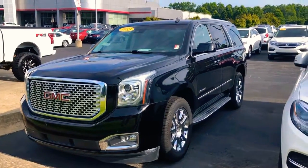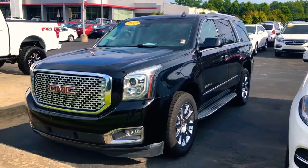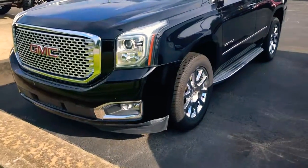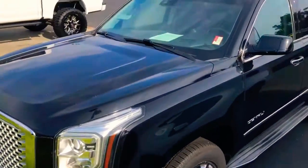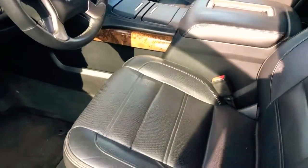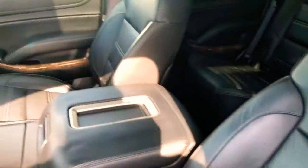We have a 2015 GMC Yukon Denali and this thing is sweet — it looks really, really good. Obviously it's black in color, it's got all your chrome features, big 20-inch chrome wheels, and running boards on the side. Come inside and it's got your cooled and heated leather seats that look really good.